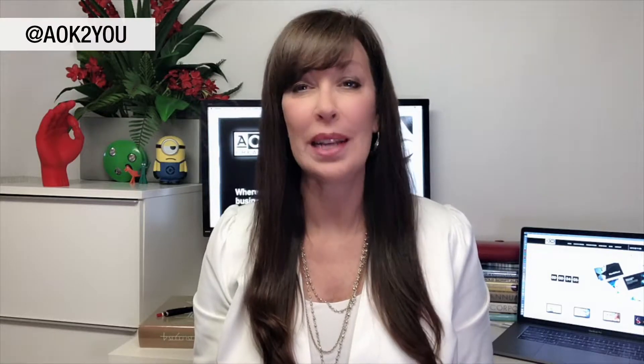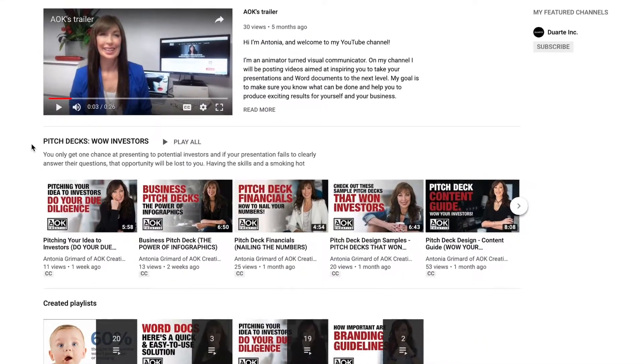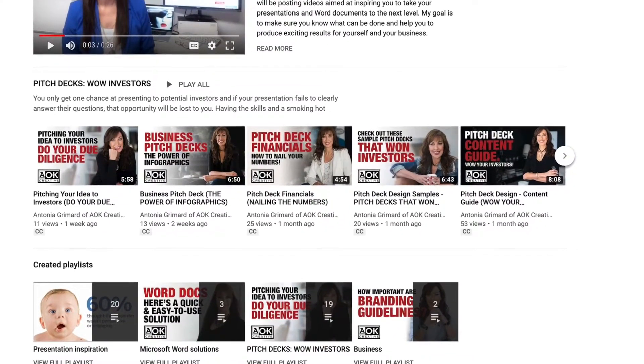When you're pitching to potential investors, a good idea is only half the equation. Investors are looking for the complete package that will make them money. That's why you need to subscribe to my channel, Pitch Decks Wow Investors. I'll be posting videos every week with great ideas entirely focused on improving your chances of winning the attention of investors. Hit the bell and you'll be notified when they're posted.